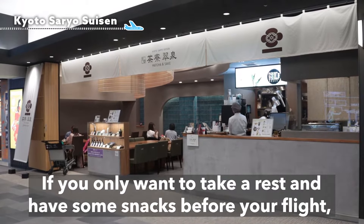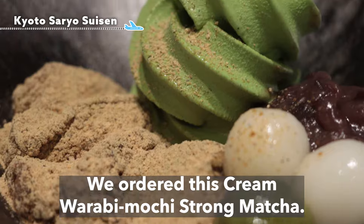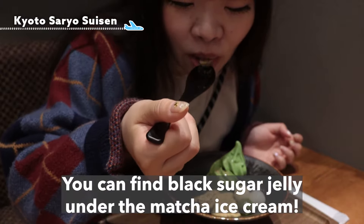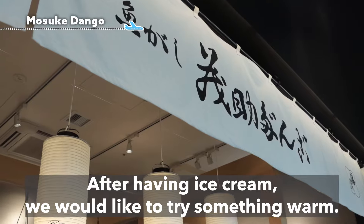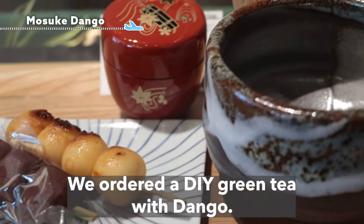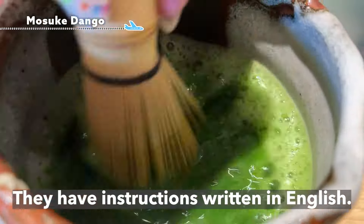If you only want to rest and have some snacks before your flight, how about a rich and creamy matcha ice cream? We ordered the cream warabi mochi strong matcha — very rich matcha ice cream together with chewy warabi mochi. You can also find black sugar jelly under the matcha ice cream. After having ice cream, we wanted to try something warm, so we went to Mosuke Dango to try their green tea with dango skewers. We ordered a DIY green tea with dango. Don't worry if you don't know how to make your own green tea — they have instructions written in English.